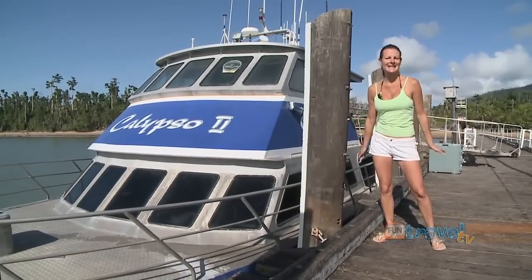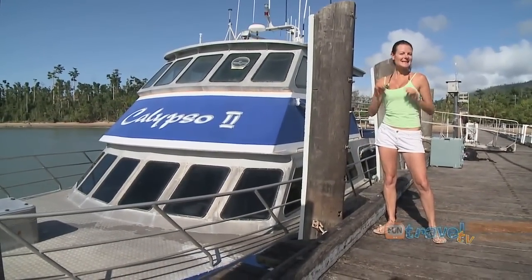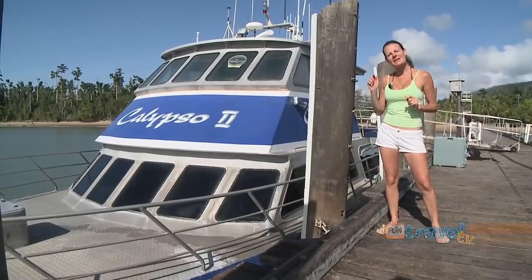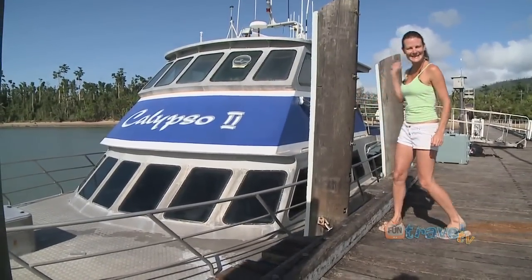It's an absolutely stunning day here today at Mission Beach, and I believe the best way to spend a good day is on and in the water. So we're going out to dive and snorkel the Great Barrier Reef with Calypso Adventures — let's get out there.